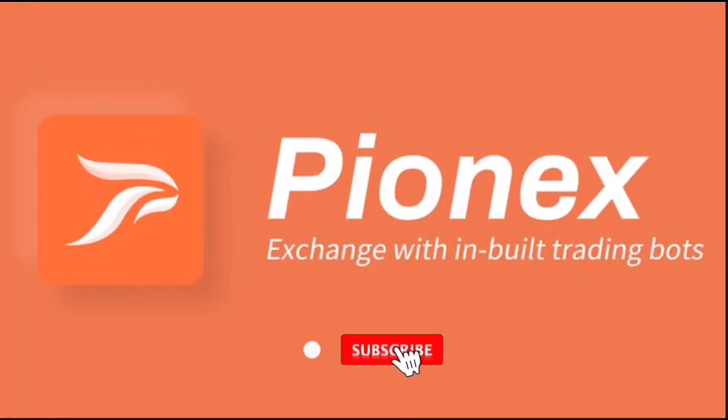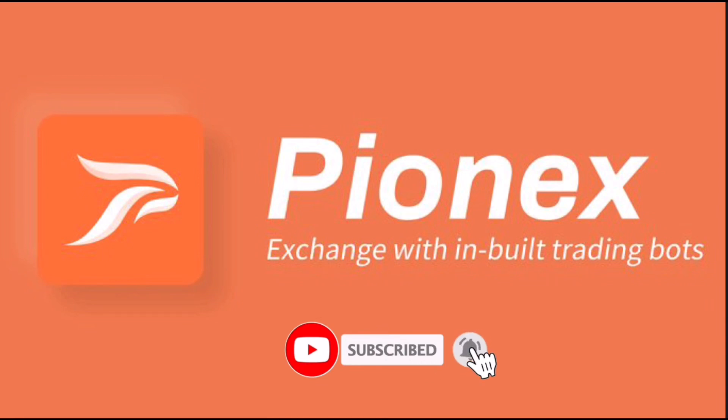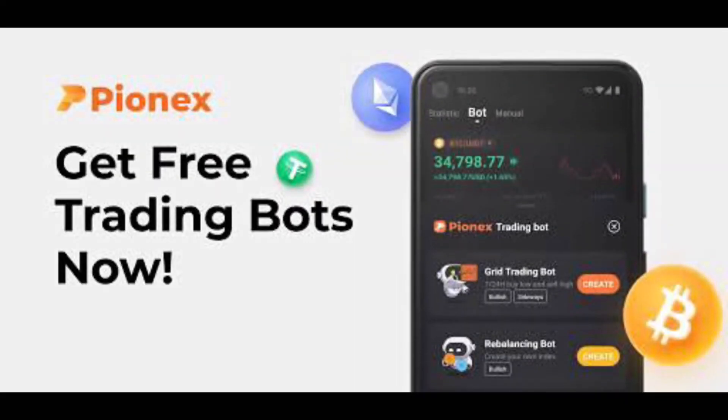Hi, welcome to the channel. If this is your first time, kindly hit the subscribe button down below to stay updated with my uploads. In this video, I'll show you how to generate and use Grid Trading Bot on Pynex.